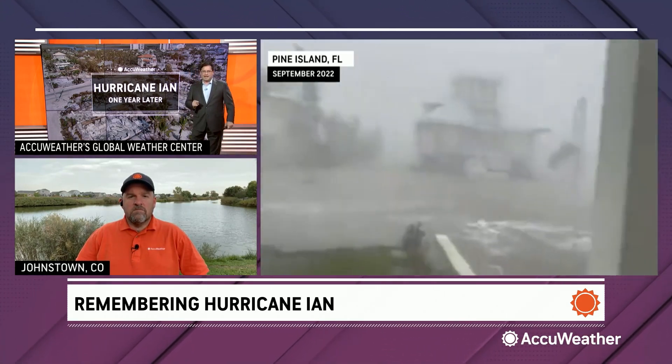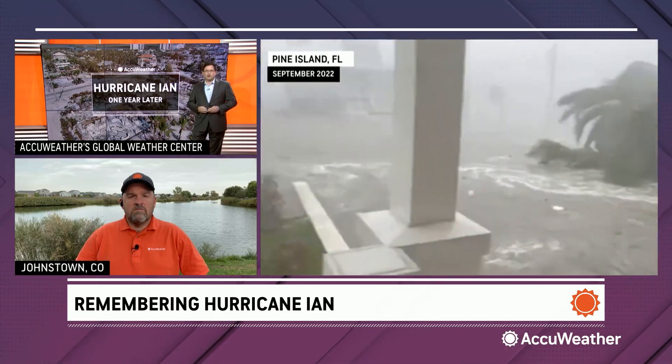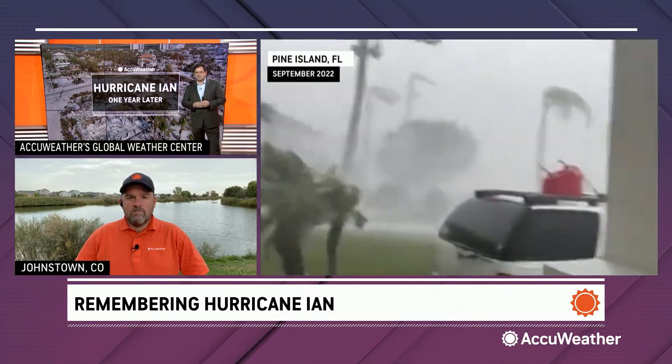For over two decades, AccuWeather meteorologist Tony Laubach has been chasing storms all over the country, but it wasn't until the last couple years when those storms began to include hurricanes. He joins us live from his home near Johnstown, Colorado, to show us his chase of Hurricane Ian one year ago today.